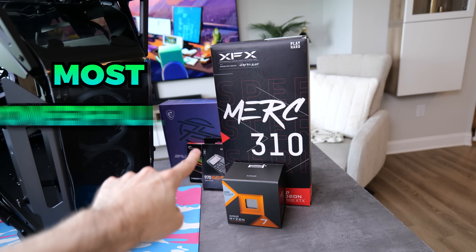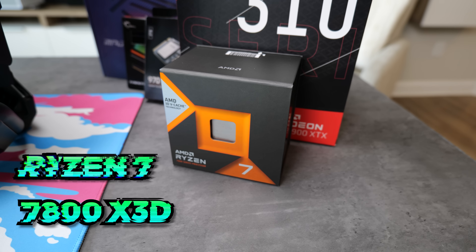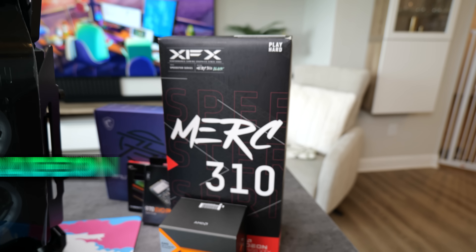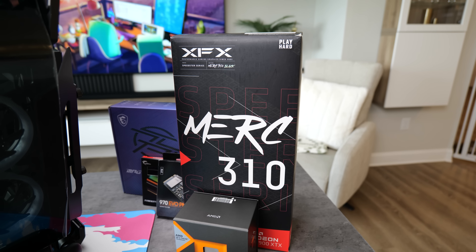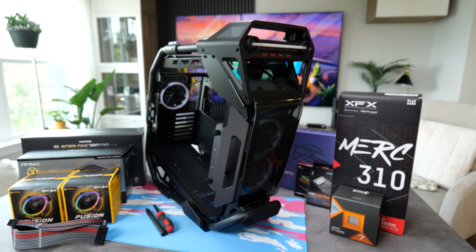It's been a while since I've done a high-end all-AMD PC build, so I thought we should do something a bit special. We have two of the most powerful gaming components: the AMD Ryzen 7 7800X3D and the Radeon 7900 XTX. We're going to put them inside this behemoth of a case to hopefully create a badass 4K beast of a system. Shout out to AMD for sponsoring this one.